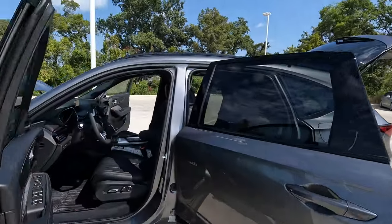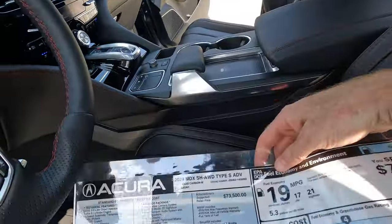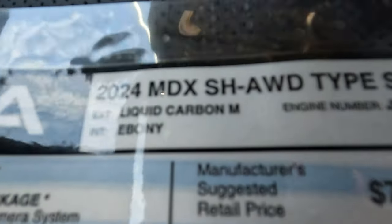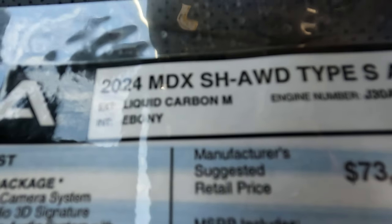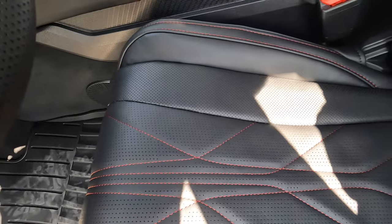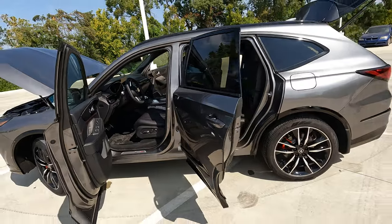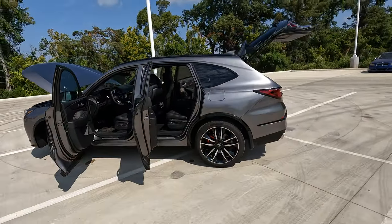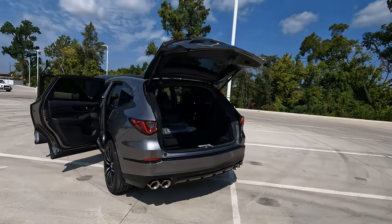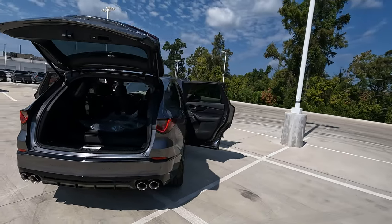Before any correction Nazis or YouTube trolls show up in the comments saying that's not a 2024, it's on the sticker — it is indeed a 2024 model. I'm having to hold this down so it doesn't blow away in the wind. We're going to give you a lot of information to help answer the question: does it have the right features for the right price?